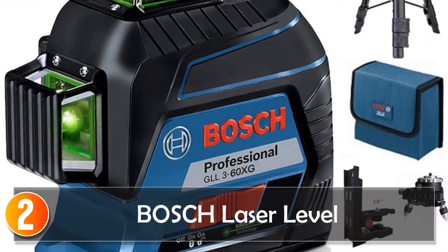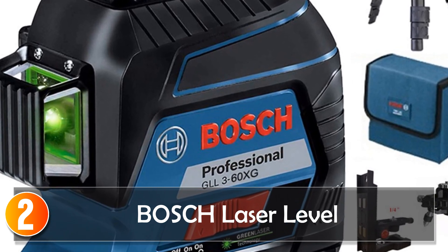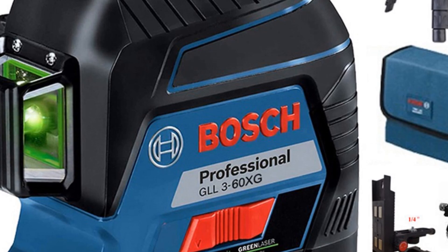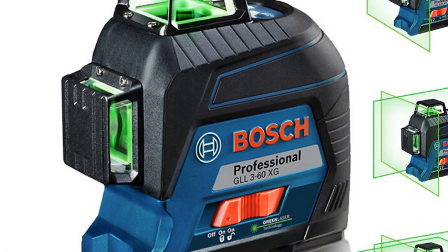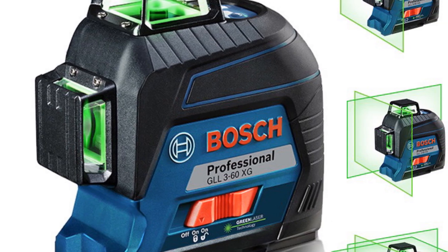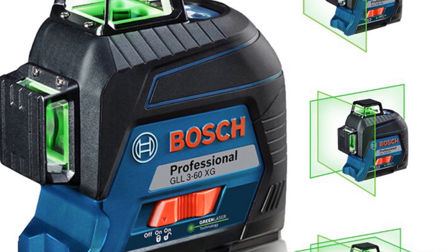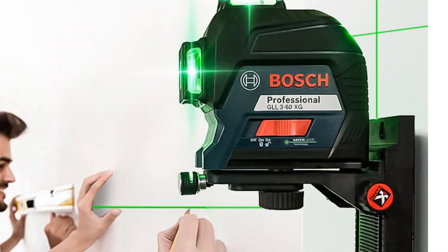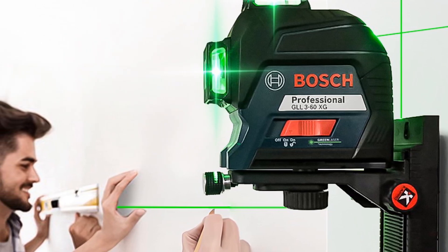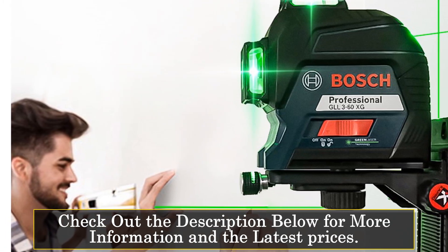At number 2, the Bosch 12 Lines Laser Level Green 3D Level Self-Leveling 360 Horizontal Vertical Cross Super Powerful GLL 3-60 XG Measuring Tool is an excellent tool for professionals and DIY enthusiasts alike. With its high precision and versatile features, this laser level is perfect for a wide range of applications. One of the standout features is its 12 lines of measurement, allowing for highly precise and accurate measurements across a variety of surfaces. The laser level is also self-leveling, ensuring measurements are always accurate and consistent.